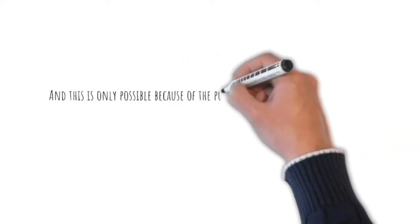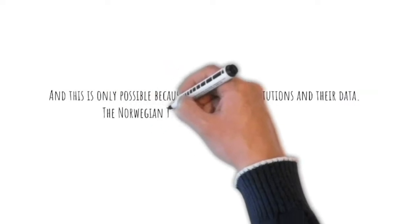I remember when we, in 2011, established a real estate register. That enables us, the tax authority, to do the population registration at a real estate level. In that way, we can use household definitions on registers. And this is only possible because of the public institutions and their data.